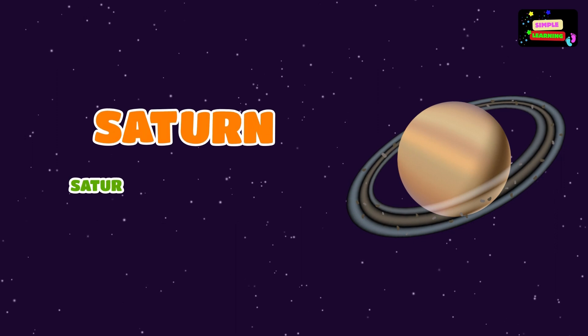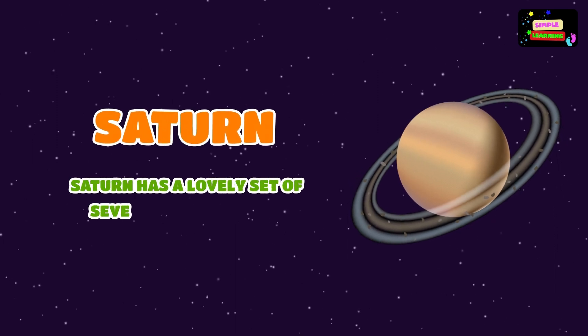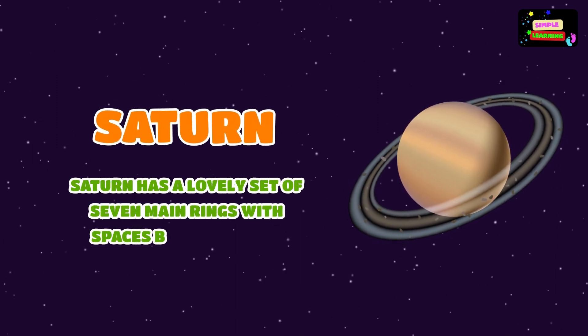Saturn has a lovely set of seven main rings with spaces between them.